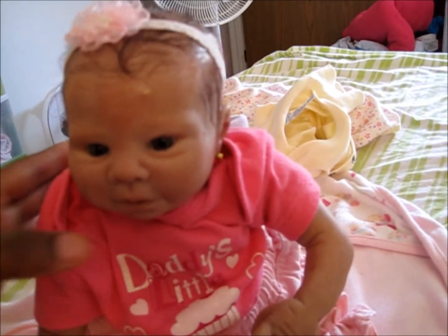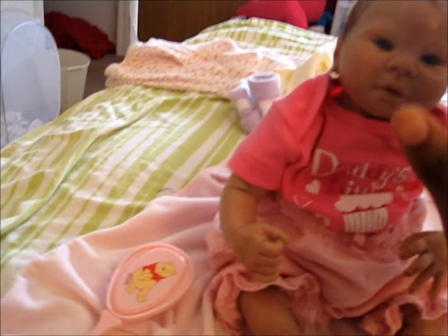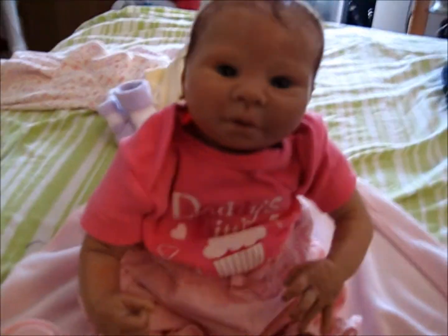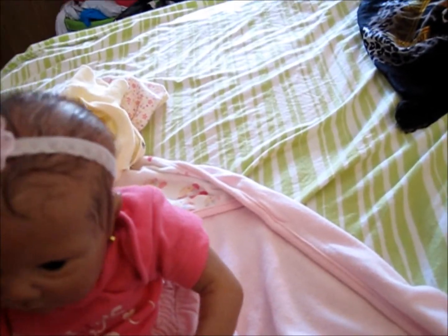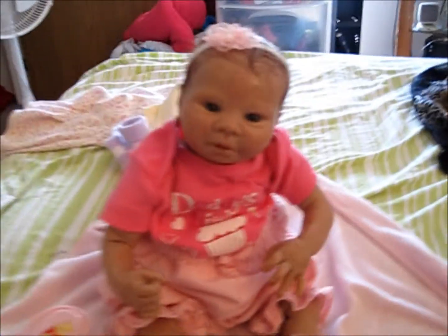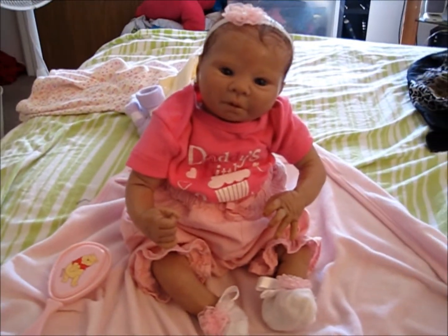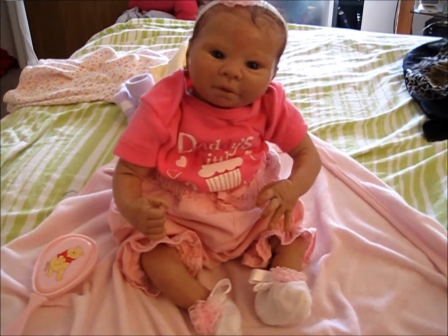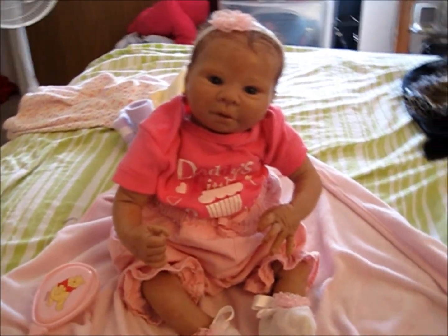All right, you guys, this is Ava after I got her all done up. Sorry the video is the best I can do doing it myself — it's kind of hard trying to film on your own. It is hard, isn't it, Ava? So we will talk to you guys later. Thanks for watching — don't forget to rate, comment, and subscribe. Me and Ava love your comments. Bye!